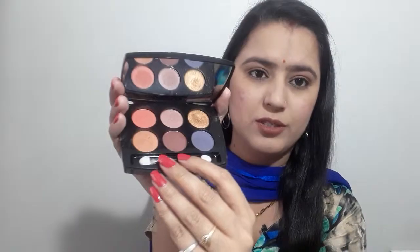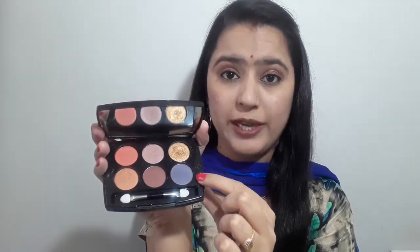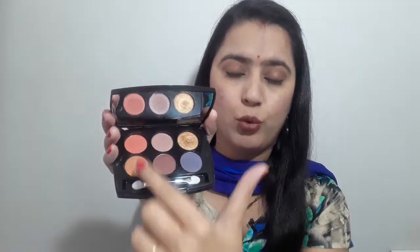I would use brushes for a golden color dramatic look. There is a nude purple color — very light. There are shades 1, 2, 3, and 4 which are basically for everyday purpose. The lightest shade can be used in day makeup. You can use the two darker shades for a night party and apply them to any look.